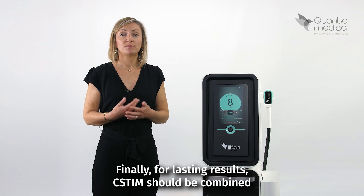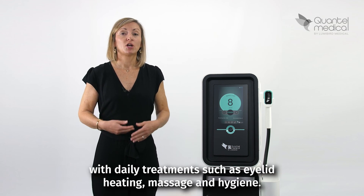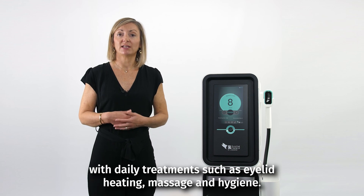Finally, for lasting results, SYSTEM should be combined with daily treatments such as eyelid heating, massage and eye chin.